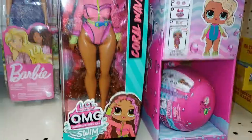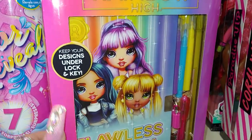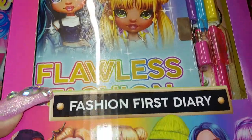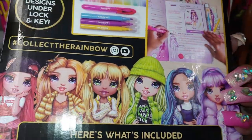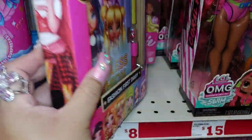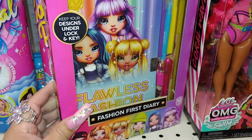It's so cute. Then they have the Rainbow High — keep your designs under lock and key — 'flawless fashion.' I love the package on this book. I'm gonna get this one too, it's really adorable with all the rainbowness. Look at all the dolls! I'm not sure how much this is but I'm gonna find out — it's really cute, it's a journal, so I love it, I'm gonna take that one.